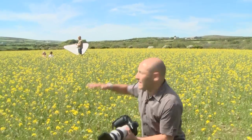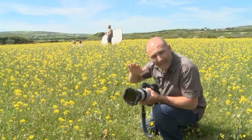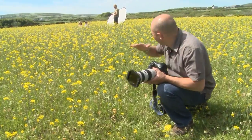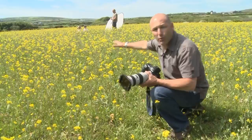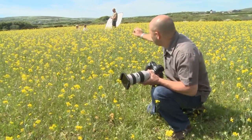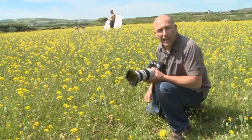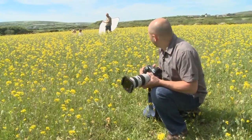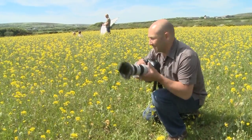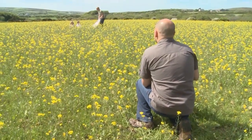By getting down low in these flowers, I'm going to get all these flowers as my foreground, which will make the intensity of color much more vibrant in the shot — this beautiful vibrant green and yellow with just the children's shoulders and heads poking out above. Get down low, keep it fun, keep it quick, and we're going to get this shoot wrapped up fairly quickly and get a really great shot.